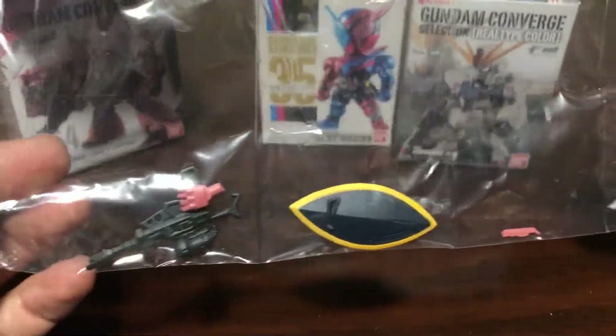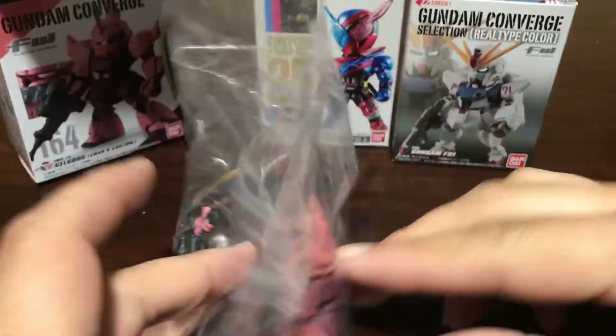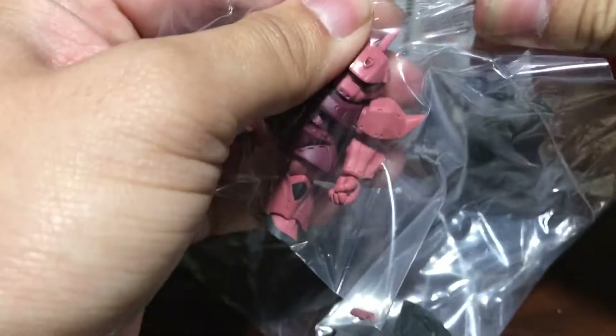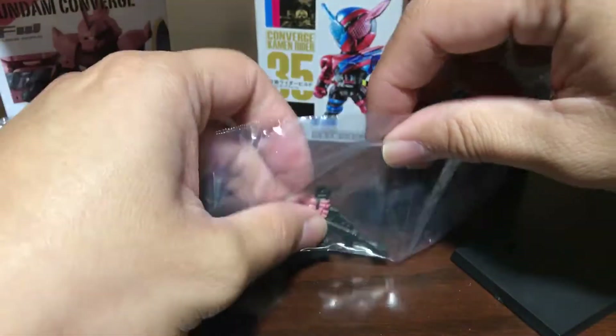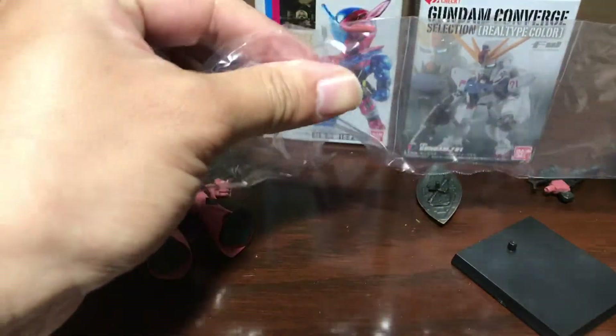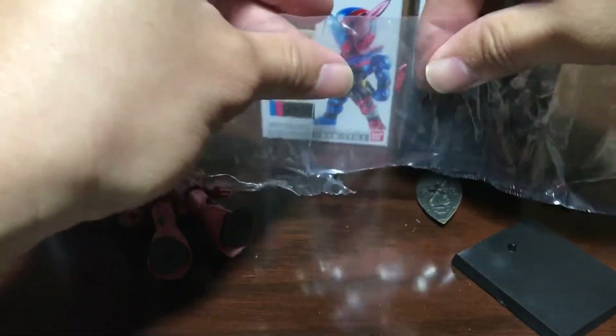Here's the figure — it comes with a stand which is nice. There's the hand. It comes with tiny pieces. Let's open it up and see what all the hype is about, because these are super popular. They've got like a huge following I think.